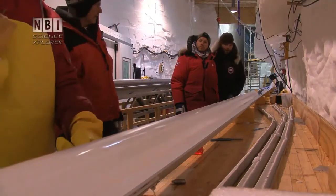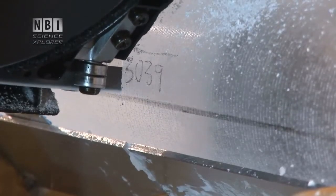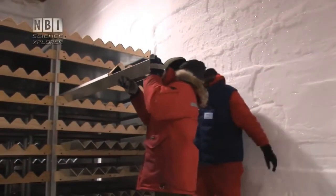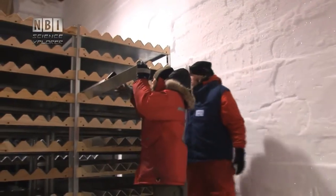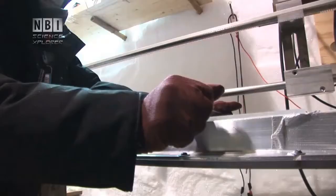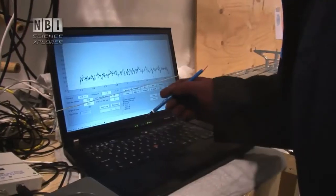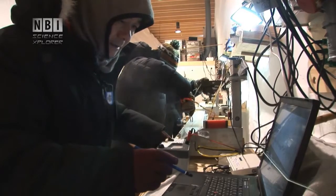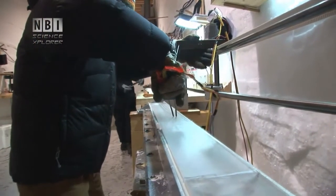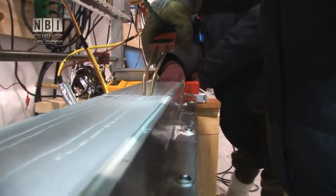The long ice cores are cut in lengths of 1.65 meters, then cut through lengthwise several times. Half is saved as control ice cores for the future. The cut ice cores are scraped completely flat and prepared to be examined for traces of volcanic eruptions. By running two electrodes over the ice, the electrical resistance in the core can be measured — what is being measured is the acid layers in the ice. These acid layers come from volcanic eruptions that spewed giant clouds of sulphurous acid up into the stratosphere.